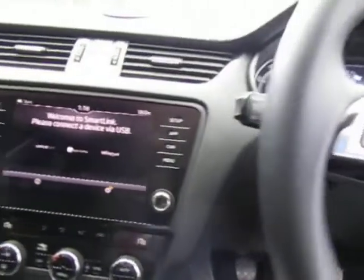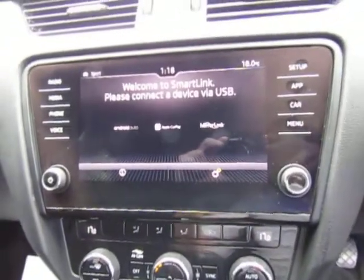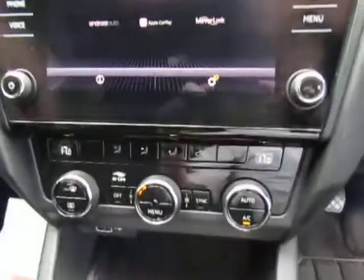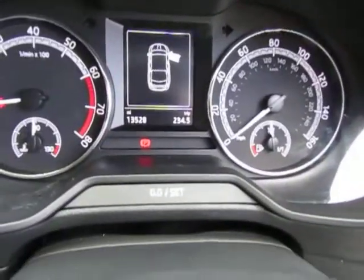Cruise control. It's got the SmartLink system with Android Auto, Apple CarPlay and mirror link, so you can pair your phone up and use your sat nav. Dual zone climate control. Six speed manual gearbox. And there's the mileage — less than 14,000.